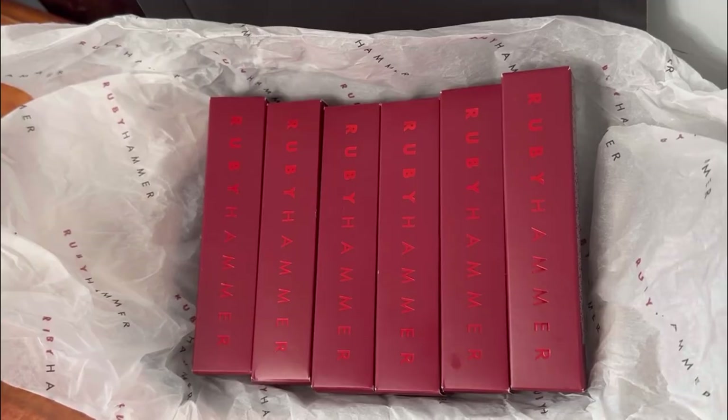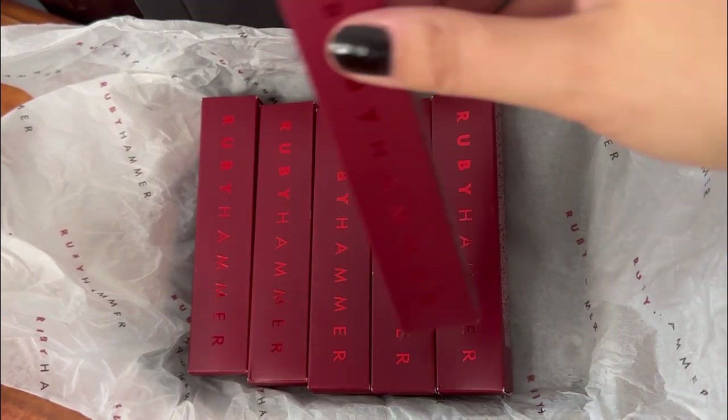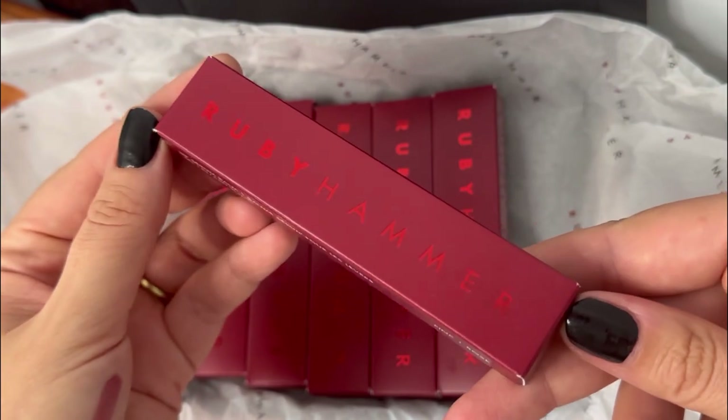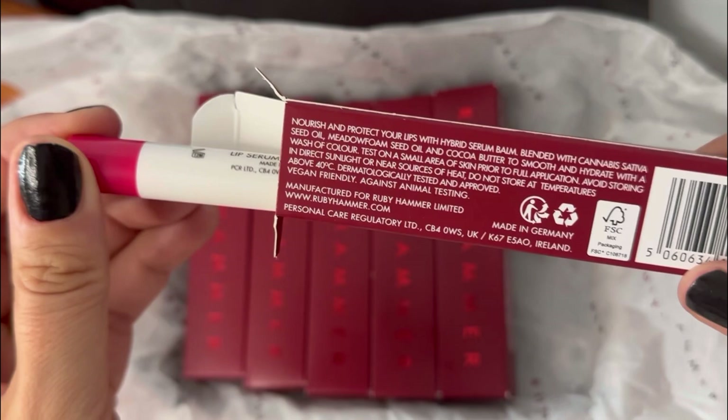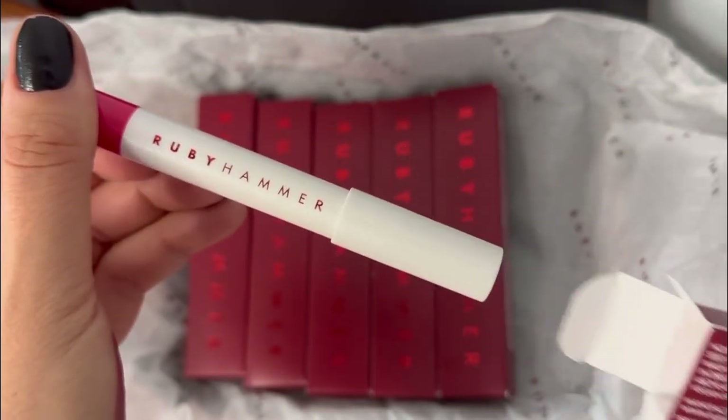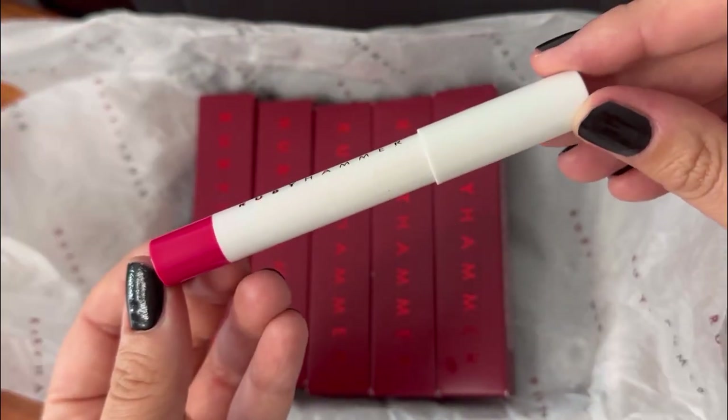Each of the lip serum balms came beautifully packaged — these would be a really nice gift idea. I used to be a huge fan of the Ruby and Millie makeup brand, and when I saw that Ruby had her own range, I knew that I had to get it.